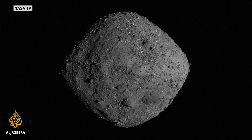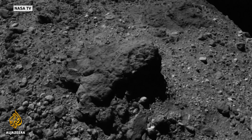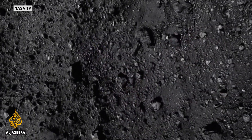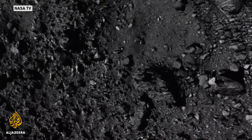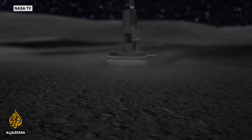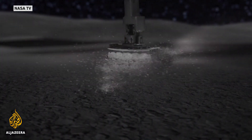OSIRIS-REx chose a flat spot in Nightingale Crater to touch down, surrounded by boulders as big as buildings. NASA says the craft kissed the surface, landing for just five seconds, enough to send up a cloud of dust and rocks, collecting samples scientists hope will unlock the secrets of life on Earth. The spacecraft did everything it was supposed to do — we tagged the surface of the asteroid, and it's up to Bennu now to see how the event went.